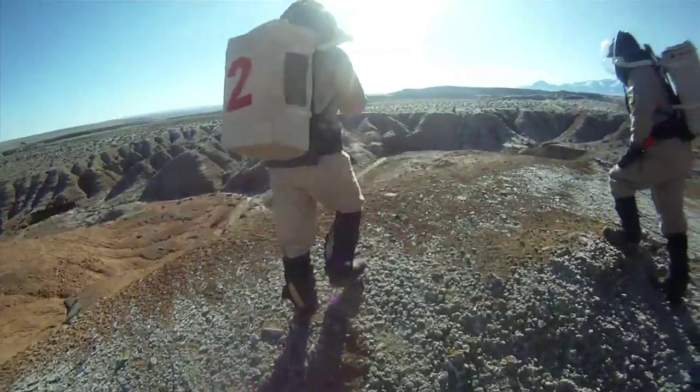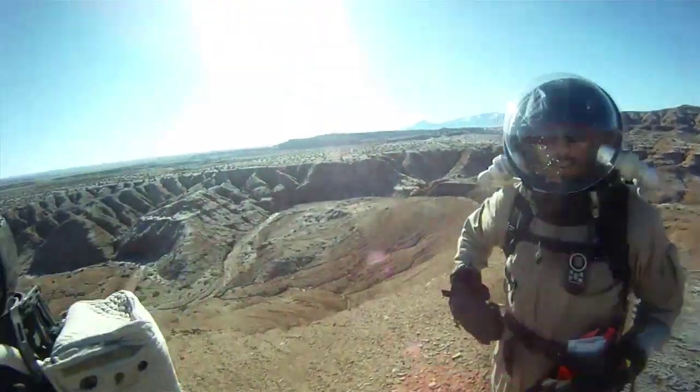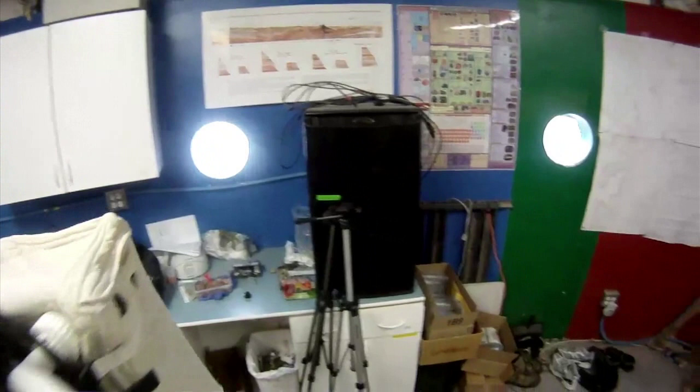The Mars Desert Research Station is a two-week closed crew simulation — basically you pretend like you live on Mars. You live in a fake spacecraft, the HAB, and it's modeled after basically what a theoretical spacecraft would be that goes to Mars.